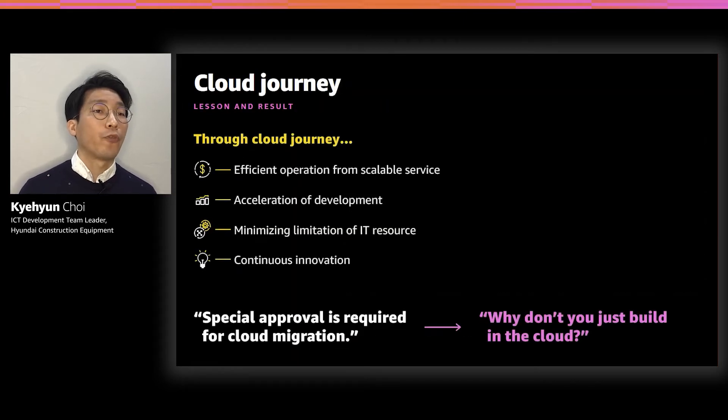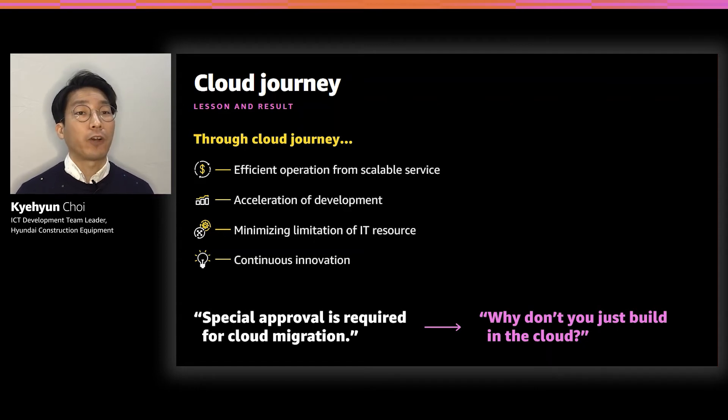Through these cloud journeys, we can accelerate development of applications and achieve efficient operation through scalability — often referred to as the advantage of the cloud. The biggest advantage I feel is that we can start development right now without waiting for IT resources to be set up. This allowed us to achieve continuous innovation, not only in the application itself but also in research and development. When I first started migrating to the cloud, I remember having to persuade many people to get special approval from the company. For these days, every time I start a new development project, people say: why don't you just build on the cloud right now?